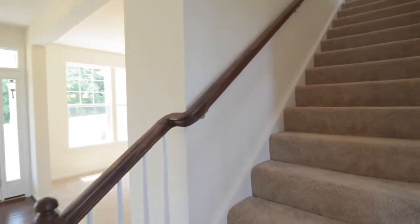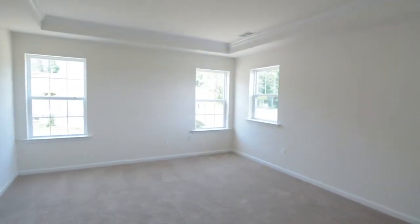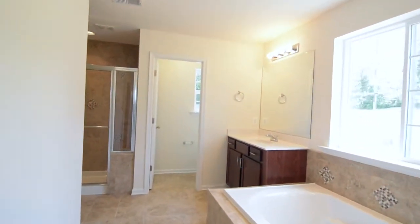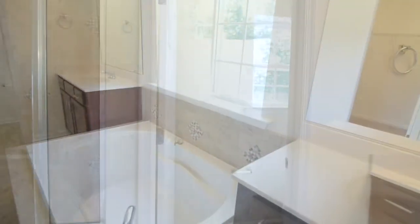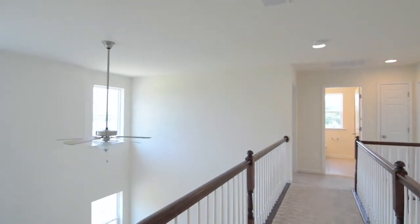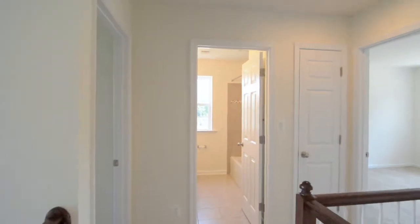Upstairs you will find a five-star sleep zone — four full, more than adequate sized bedrooms, including a magnificent master suite. The master suite is a haven providing your daily staycation. The view, tray ceiling, ceramic tile bath, and oversized walk-in closet is everything you're looking for. On the second floor you will love the separate laundry room — no more schlepping up and down those stairs with baskets.